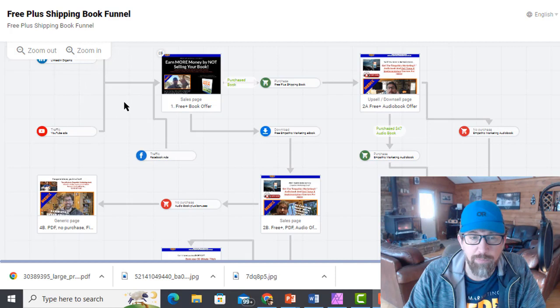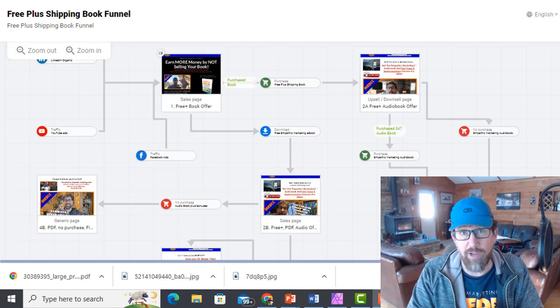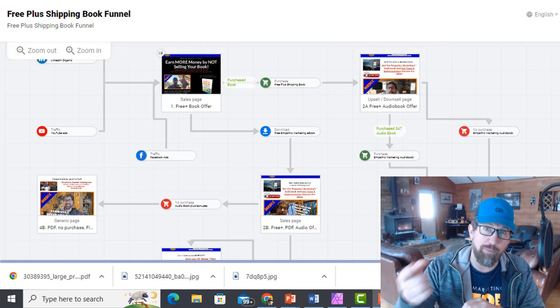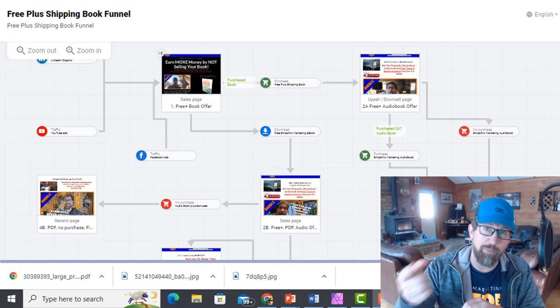So traffic is going to come in here. I've got LinkedIn organic, I've got YouTube ads, and they're going to come to my landing page where I'm going to try to sell them on my free plus shipping book. They'll pay $7.95 if they're in the U.S., $14.95 internationally, and they get a copy of my book. There are also some other bonuses on that page that help sweeten the deal, and I'll show those to you in a minute.